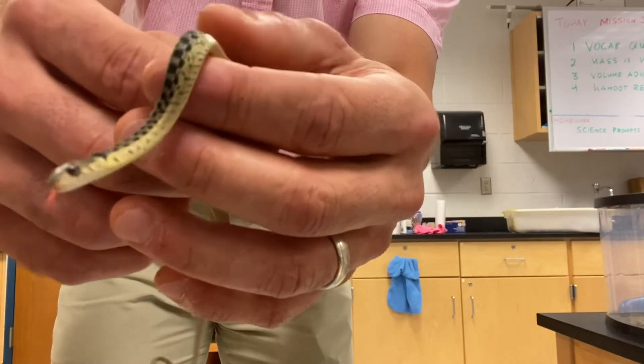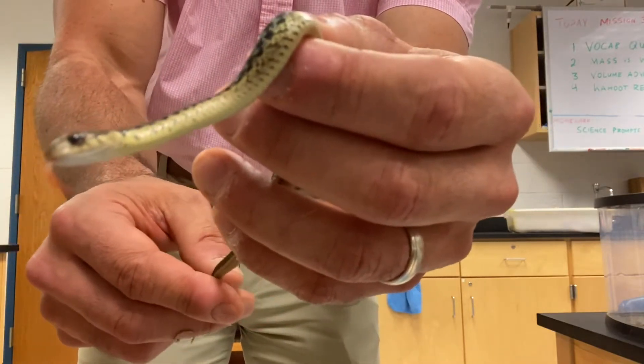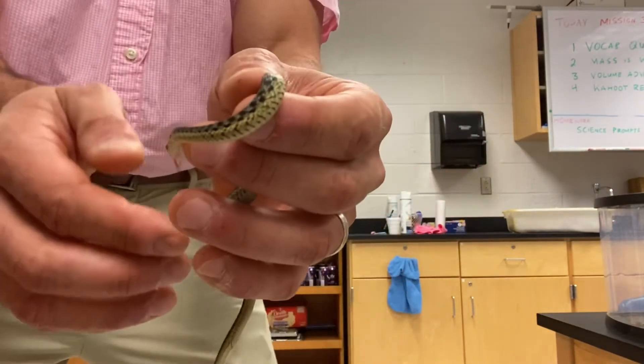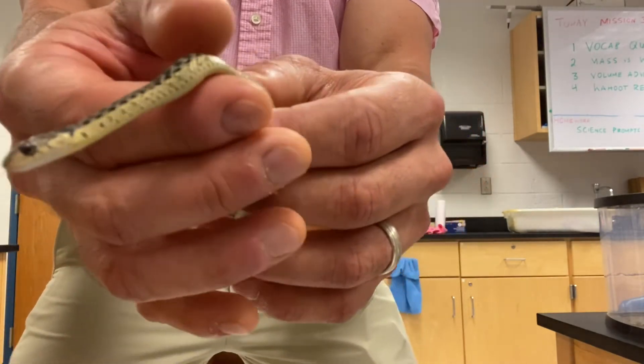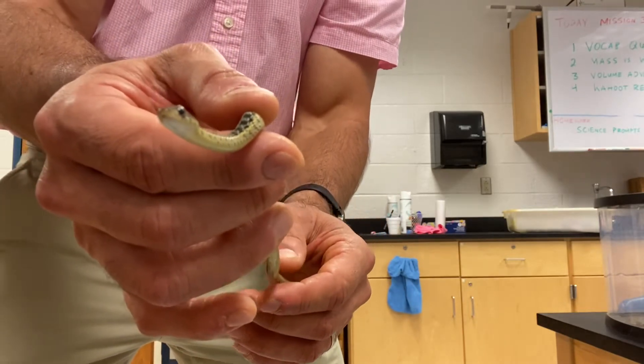No biting, no biting Sheldon. He feeds on smaller creatures that he can overpower. He would definitely feed on slugs, baby toads, baby frogs, and some insects.